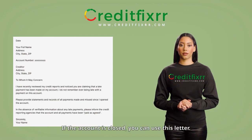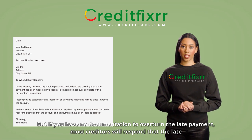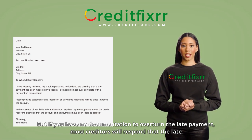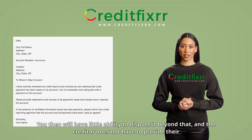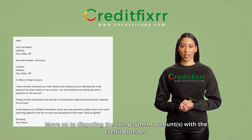Pro Tip 2: If the account is closed, you can use this letter. But if you have no documentation to overturn the late payment, most creditors will respond that the late payment has been verified. You will then have little ability to dispute it beyond that, and the creditor does not have to provide their method of verification. Move on to disputing the late payment accounts with the credit bureaus.